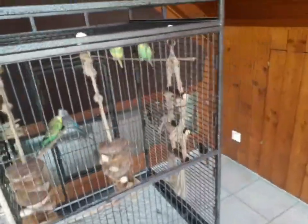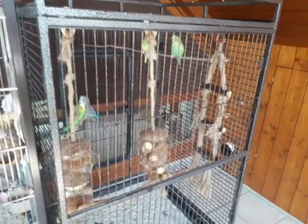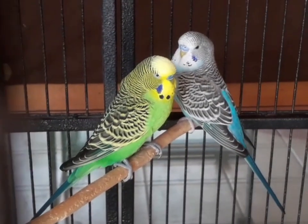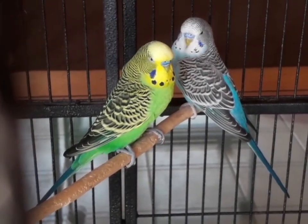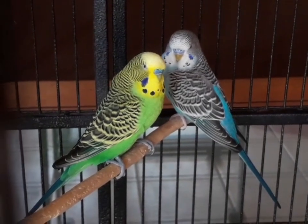Ihr hattet schon gesehen, wie ich das Wasser gewechselt habe, Futter neu eingeschenkt habe und alles drum und dran. Zwei neue Sachen – nein, sogar drei neue Sachen – sind jetzt in der Vogelfamilie reingekommen. Erstens habt ihr gesehen, dass es ein neues Intro gibt, was immer bei den Vögeln kommt.